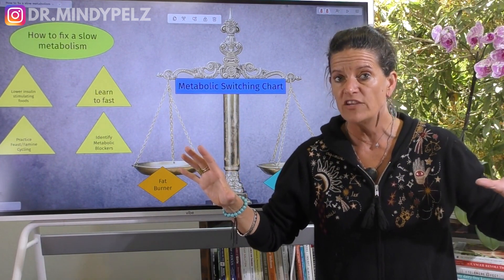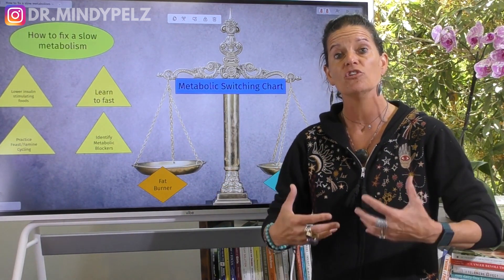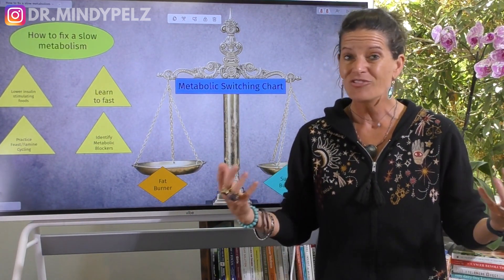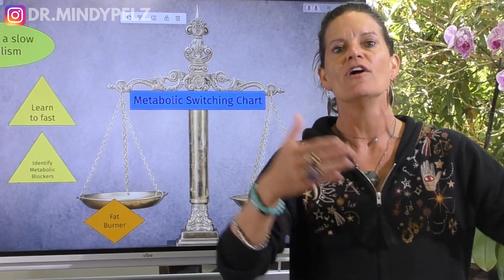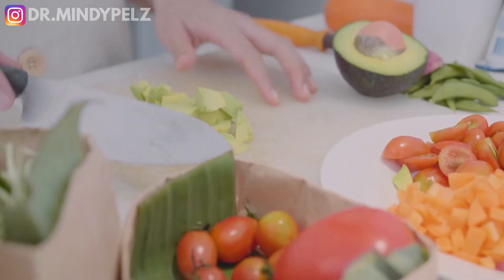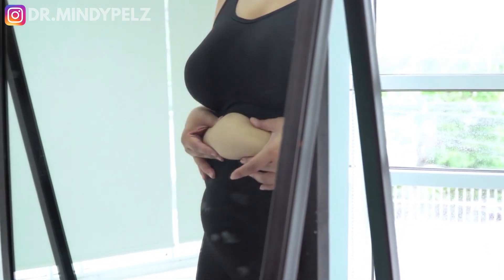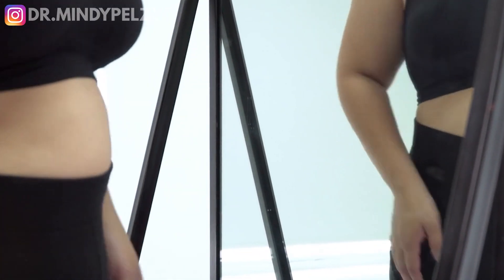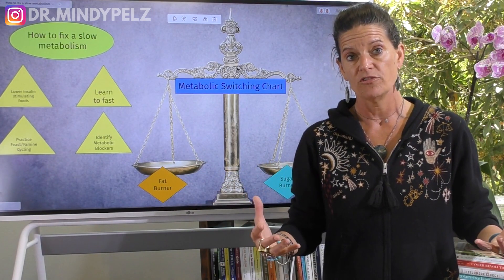But there's more to the equation. The second part is how do you become a really good fat burner? Here's the crazy part — you cannot become a good fat burner by eating food in any way, shape, or form. I know some of the healthiest people who eat so much great food but still hold on to weight, and a lot of times that's because they're only working within the sugar burner system and they need to know how to work the fat burner system.